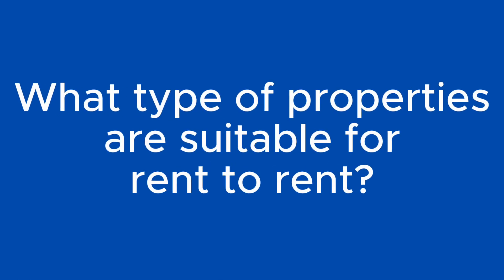Number four: what type of properties are suitable for rent to rent? You can count out commercial properties — it's mainly residential properties such as two, three, four beds for the Airbnb model, and five, six, seven, eight beds for the HMO model. The HMO model needs an HMO licence and planning permission to do it legally — that's the landlord's responsibility. It's essentially residential-use properties in busy areas. Don't go for quiet areas.